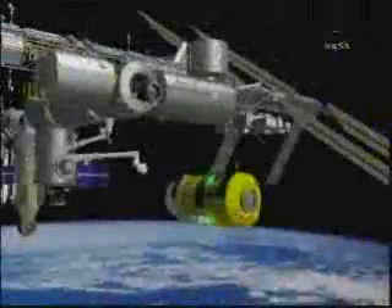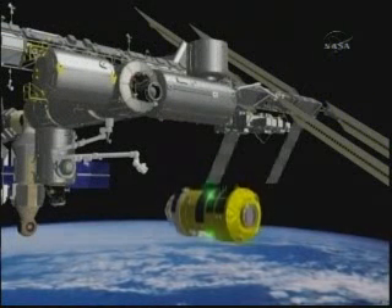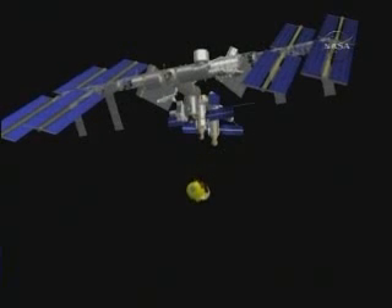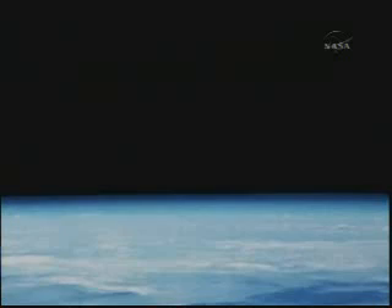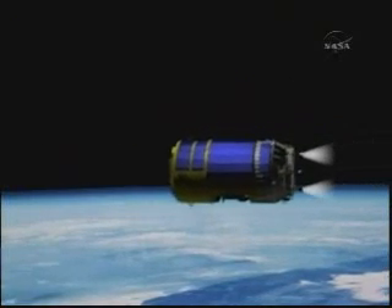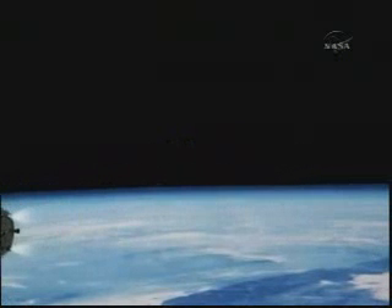Canadarm2 will move HTV into position so that its thrusters can fire, moving it away from the space station and ultimately toward reentry back into the atmosphere. This is similar to a Progress ship or the European Space Agency's automated transfer vehicle — it's a destructive entry. HTV does not land and its contents are not recovered.